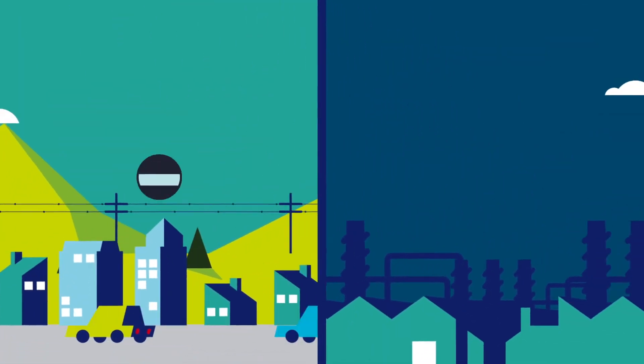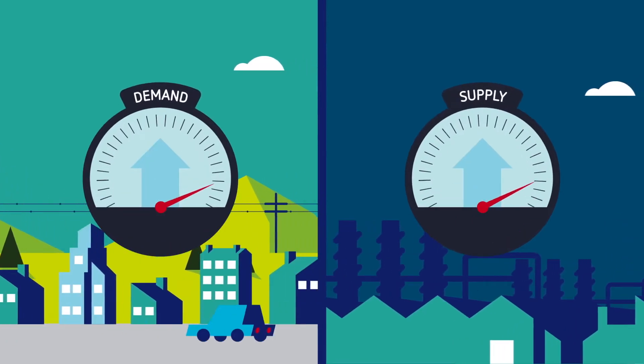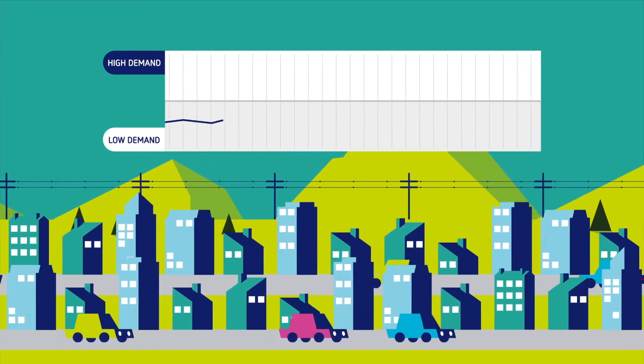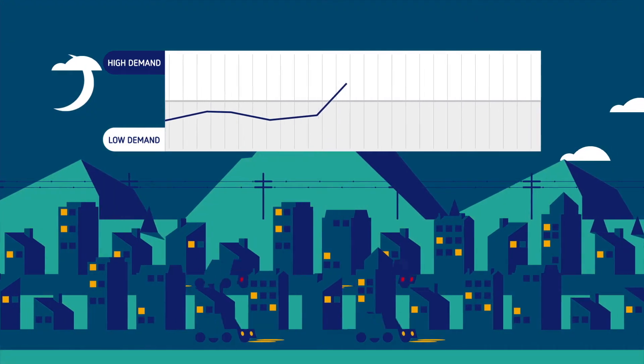Powering the UK's homes and businesses is about balancing demand and supply. As a country, we have constant energy needs. But when we all want to use energy at the same time, energy demand spikes.